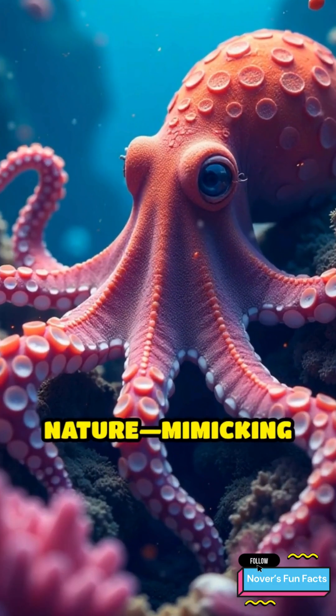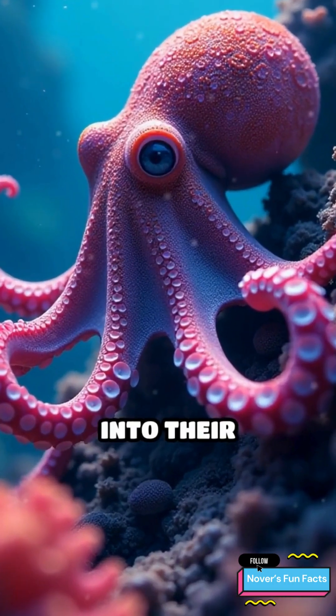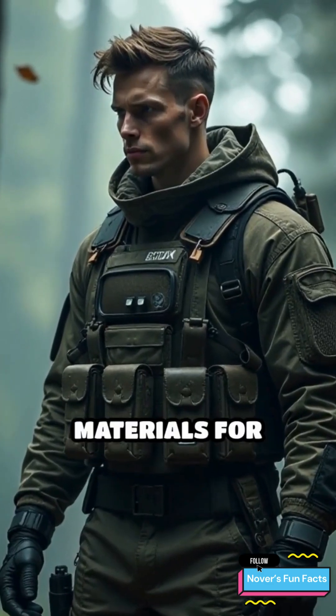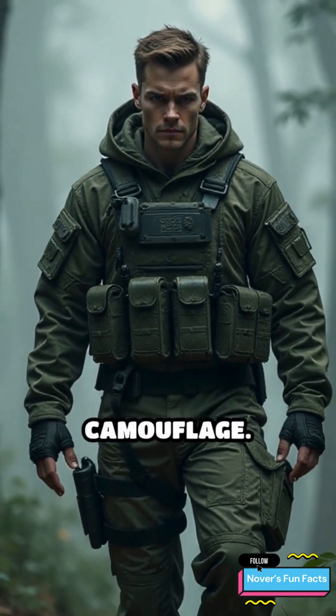Others are inspired by nature, mimicking how octopuses and cuttlefish instantly blend into their surroundings. The military is testing invisibility materials for stealth soldiers and vehicles, aiming for next-level camouflage.